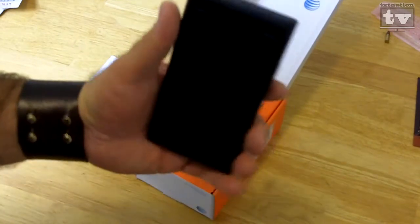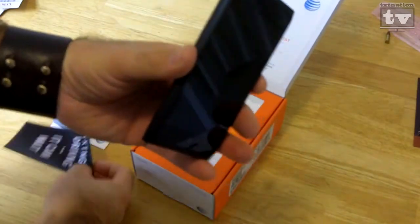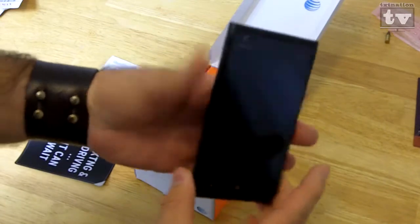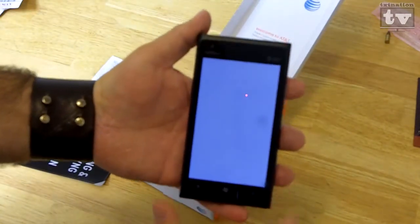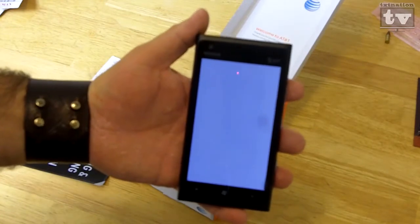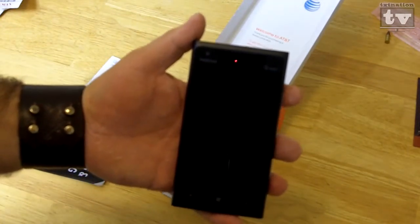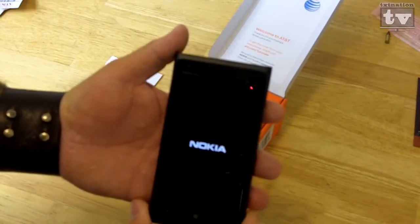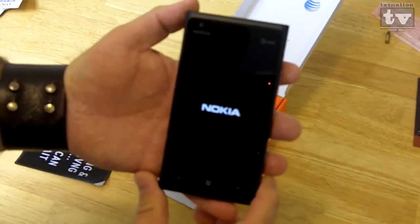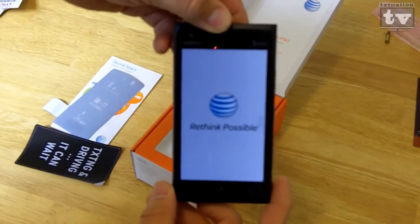We'll peel this away so you can see the screen as it comes off. Let's see if we can actually turn this thing on and get some juice to it. This is the Nokia Lumia 900 on the AT&T network here in the United States. It's been previously the 800, the 700 I believe. That screen is beautiful as it's starting up right there — obviously the AT&T startup.